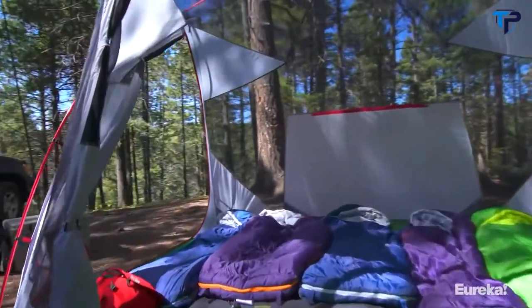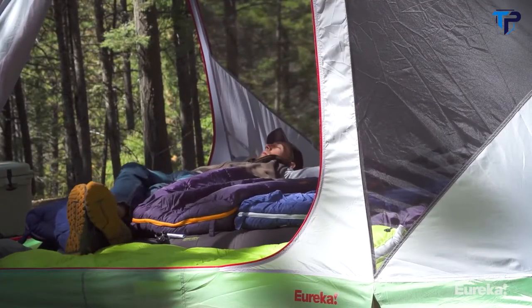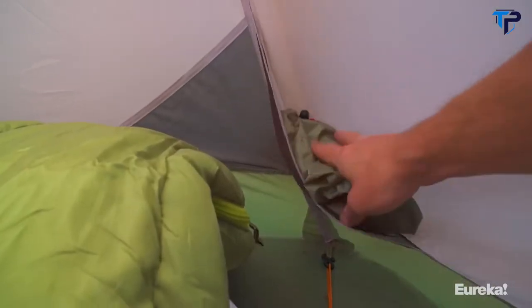Moving inside the tent, Eureka did not skimp on the features. It's compatible with Eureka's camp comfort system, which is great when you're sharing a tent with four or five other people — it means you and your tent mates won't be sliding around all night thanks to the Stealth Grip fabric on the bags and sleeping pads. There are also six interior storage pockets for stashing your stuff.